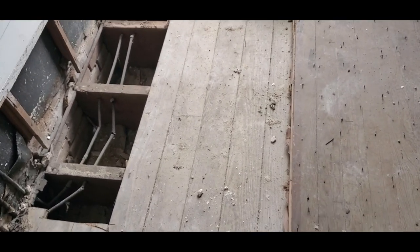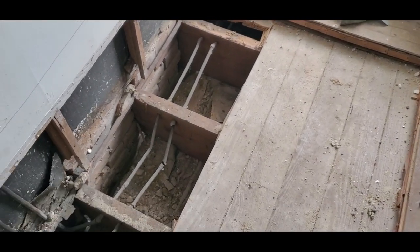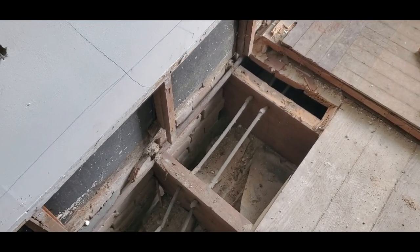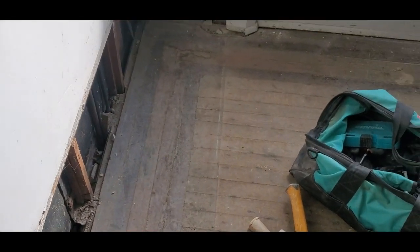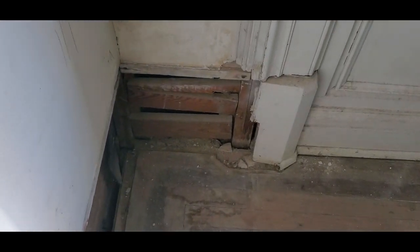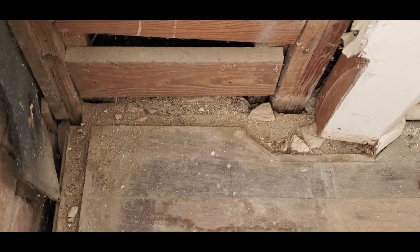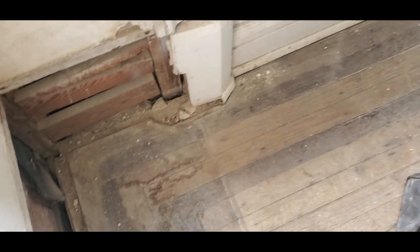Today we're going to do some more exploratory surgery — we're going to take this floor out over to the window and check these floor joists. They're pretty rotted here. Looking up from the dining room in this corner, there's evidence of termites in the ceiling, and it's really hard to see, so all this is going to come up.